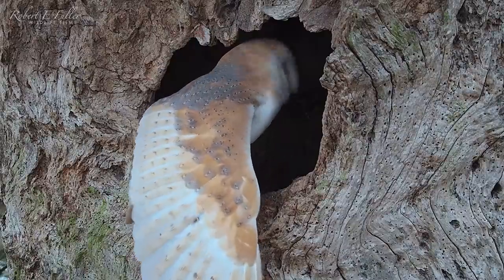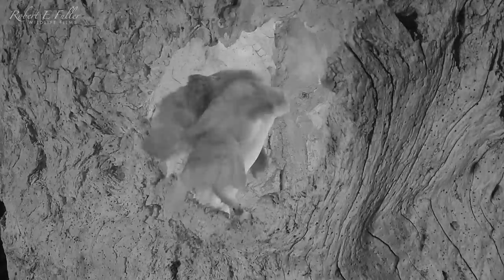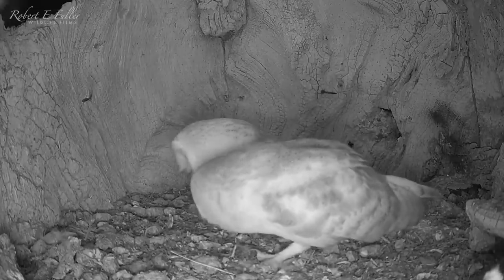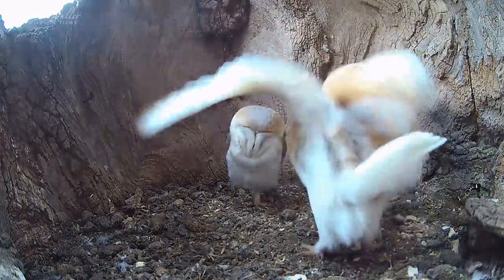Finn is a young male, so this may well be his first breeding season. During the courting process the male usually shows he can provide for the female and the chicks, but Finn hasn't quite got the hang of this yet. He brings in a mouse but is reluctant to hand it over.